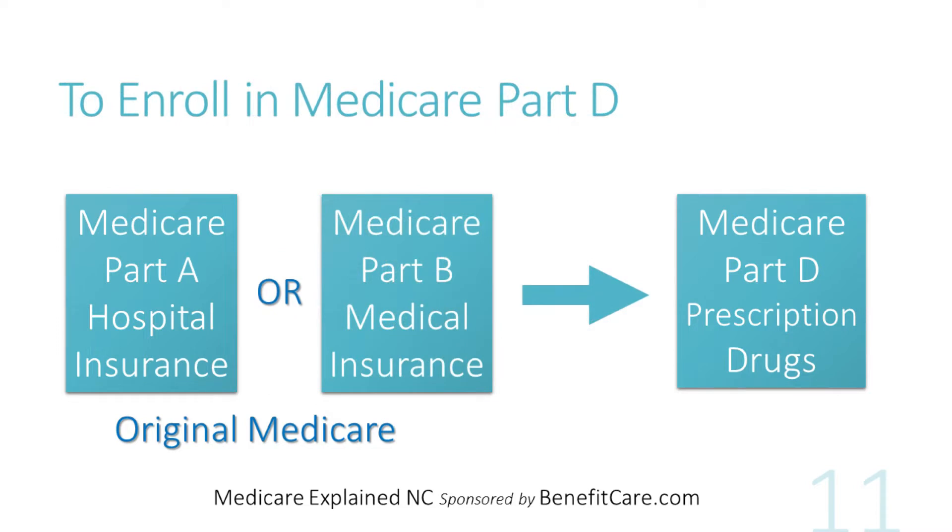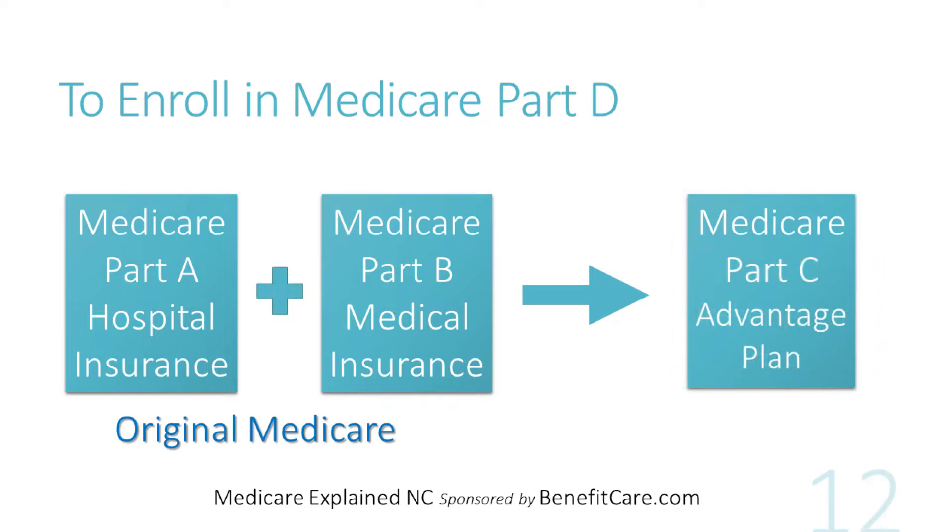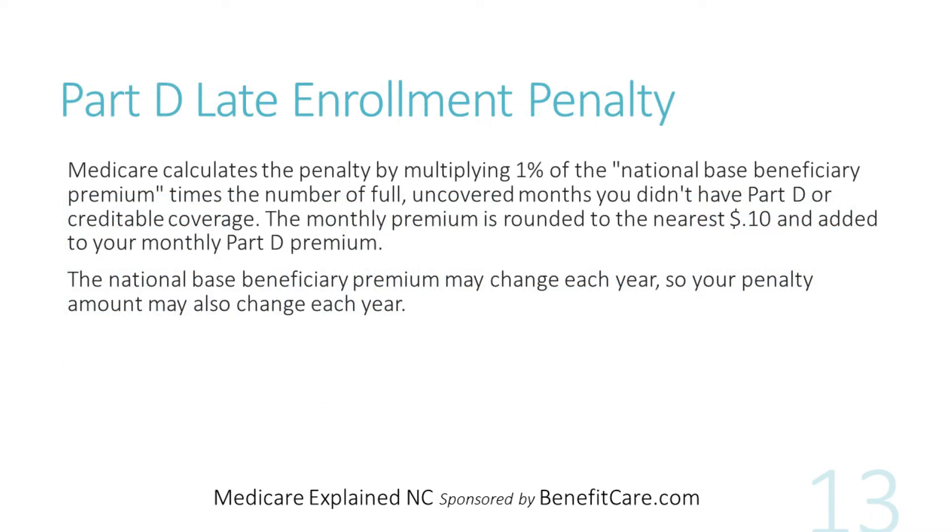So, when can you sign up for Medicare prescription drug coverage? To get a Medicare Part D standalone prescription drug plan, you must first enroll in either original Medicare Part A or Part B. Typically, you have a Part D drug plan when you have chosen to stay on original Medicare. To get prescription drug coverage through a Medicare Advantage plan, you must first enroll in both original Medicare Part A and Part B, then switch to a Medicare Advantage Part C plan with prescription drug coverage.